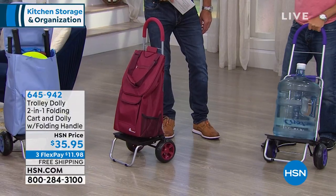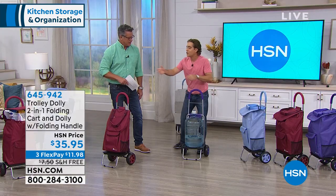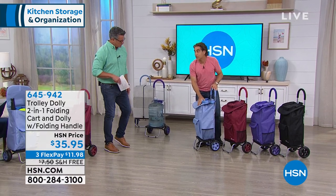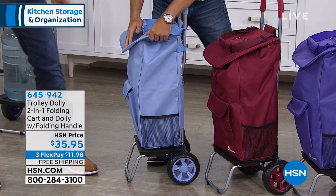These colors we chose are exclusive to HSN and they are the in-trend colors — the Serenity, the Merlot, the Ultraviolet. This is Serenity. These are exclusive to HSN and this is heavy duty canvas material, so this is waterproof — you can get stuck in the rain and whatever's inside will be protected.